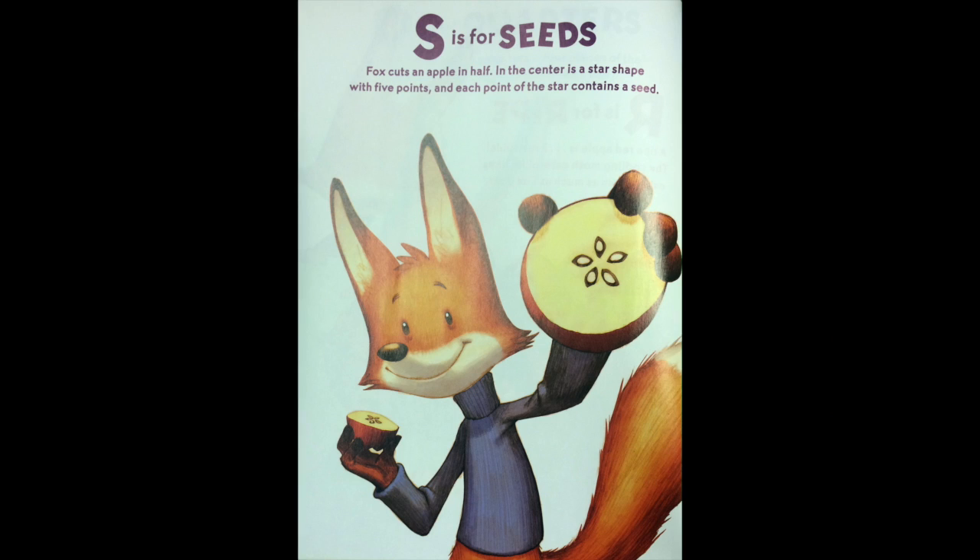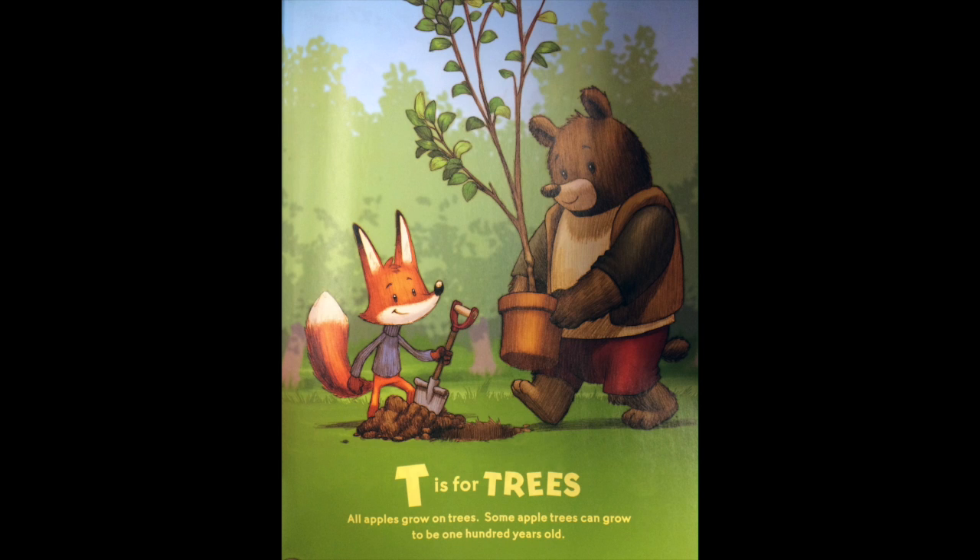S is for seeds. Fox cuts an apple in half. In the center is a star shape with five points, and each point of the star contains a seed. T is for trees. All apples grow on trees. Some apple trees can grow to be 100 years old.